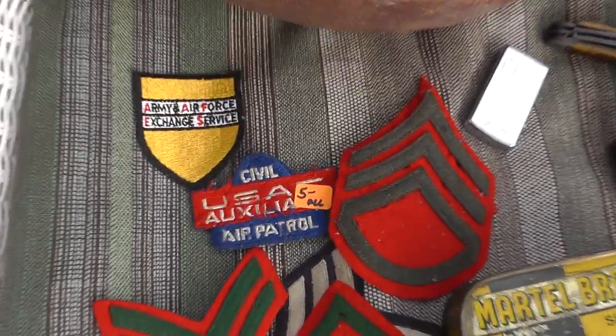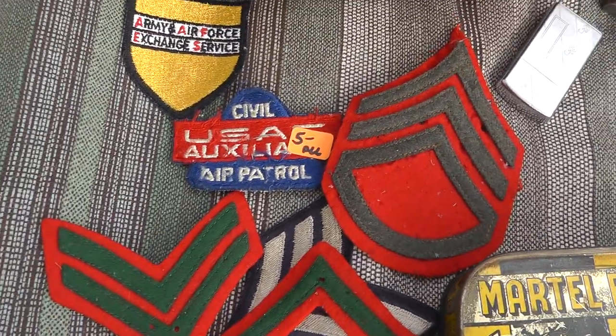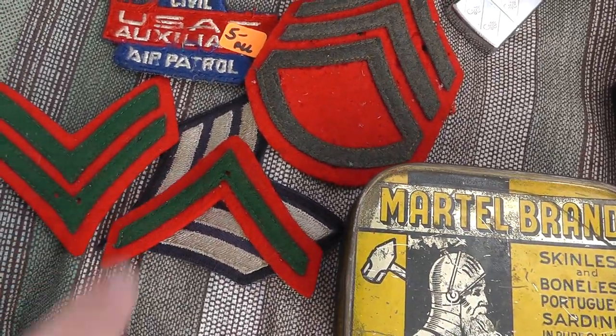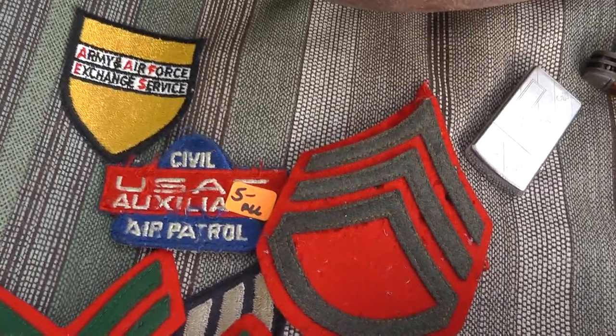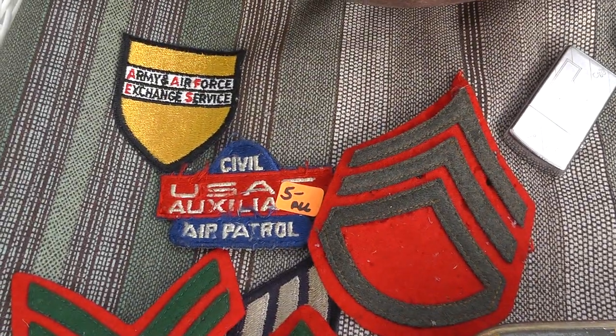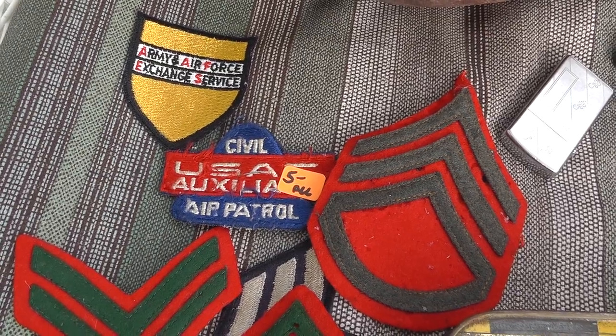Got a lot of patches — $5 for all of them. Got a Civil Air Patrol in there. The green and red are from World War I. A couple of moth holes in there, but some nice old ones. Should do well with them, not sure what I'll get.